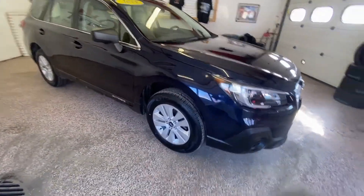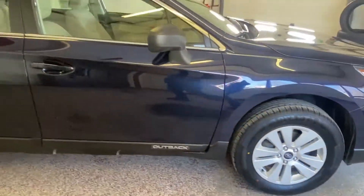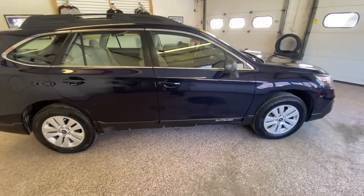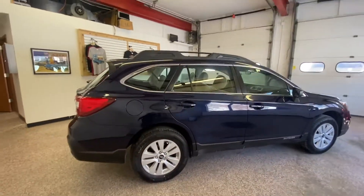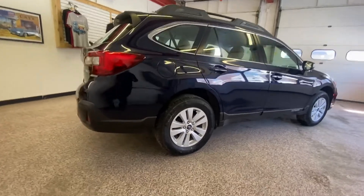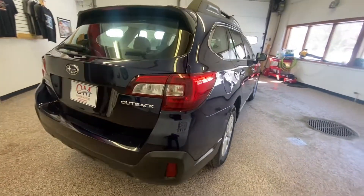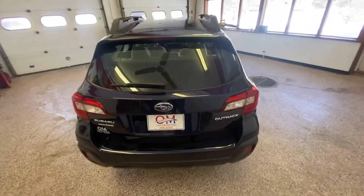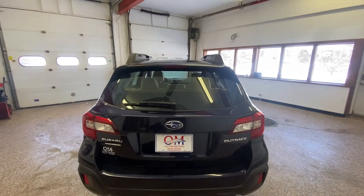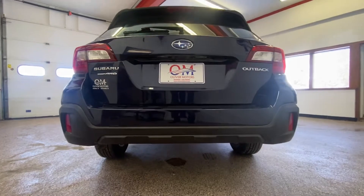The efficiency of the 2.5-liter four-cylinder pushing 175 horsepower, paired with a CVT transmission, gives this all-wheel drive SUV wagon an estimated fuel economy of 25 city and 32 highway. The comfort and the style, along with great value for both the near and long term, are due to its all-wheel drive capabilities and excellent ground clearance.